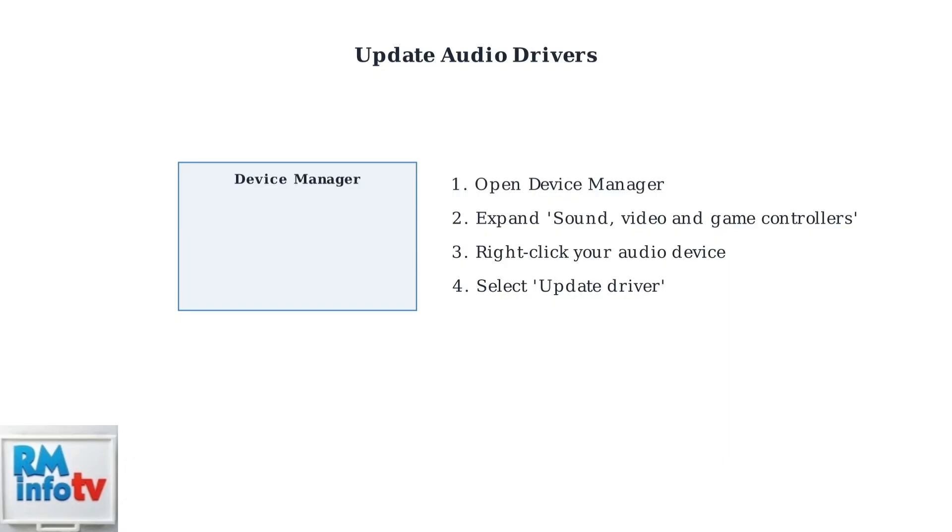If basic troubleshooting didn't solve your microphone issues, we need to dive deeper. First, let's update your audio drivers through Device Manager. Open Device Manager, expand Sound, Video, and Game Controllers, then right-click your audio device and select Update Driver. This ensures you have the latest compatibility fixes.